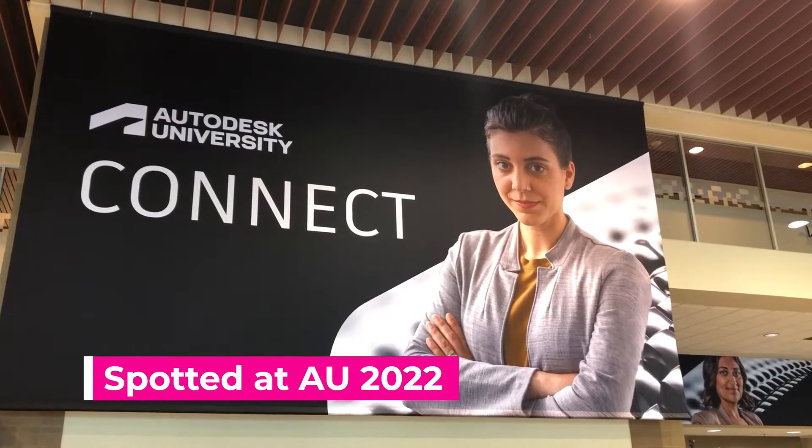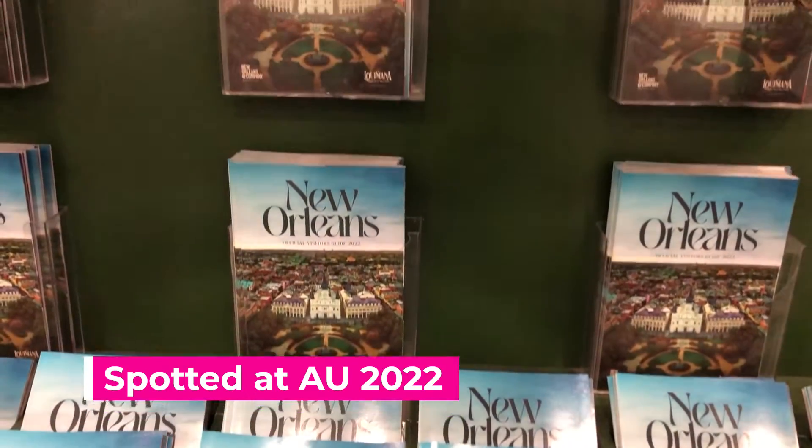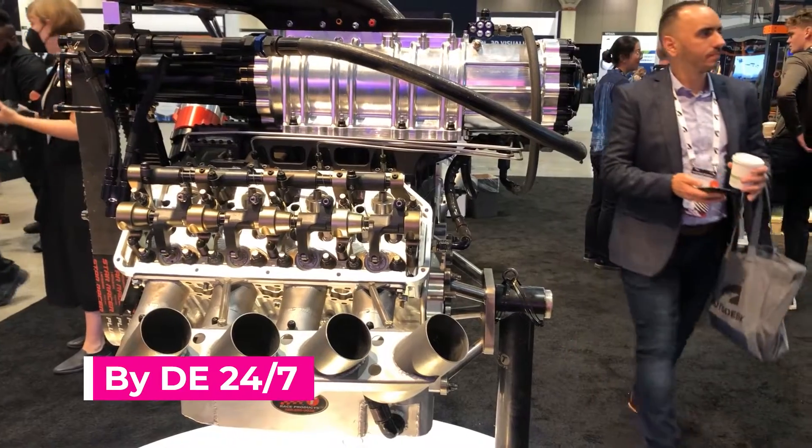Hi, this is Kenneth Wong, Senior Editor for DE247. Like past years, this year at Autodesk University in New Orleans, we spotted some cutting-edge technologies.